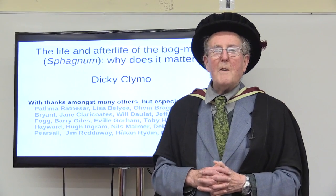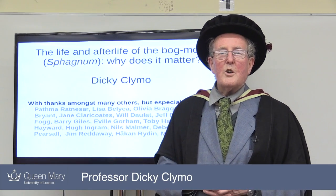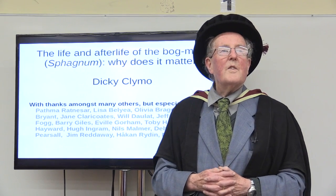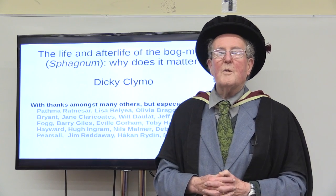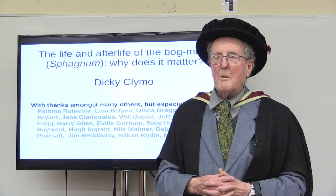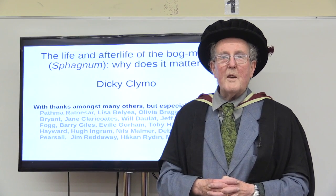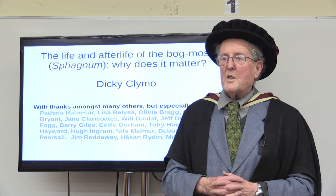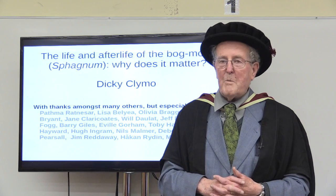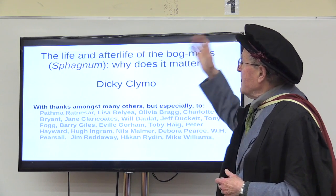I'm Dickie Clymo and this is my valedictory lecture. The valedictory lecture is an old custom in British universities in which a retired professor surveys for a public audience the field in which he or she has worked for 40 years or so. I gave my valedictory lecture in October 2016, but the video recording was unsuccessful, so here we are again in April 2017 giving the same lecture again. There's a very small audience this time, whilst the original had a lecture theatre packed full, and we're using a plasma screen instead of the ordinary screen with a projector.